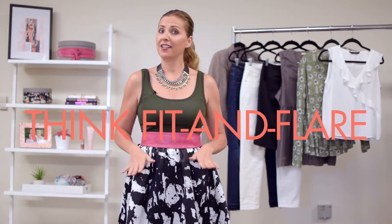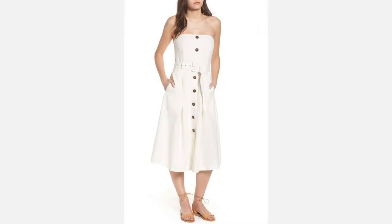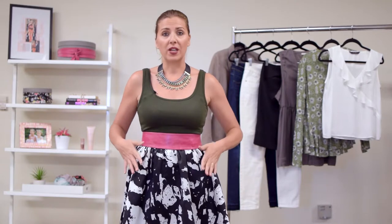Tip number two: think fit and flair. A full skirt, such as the one I'm wearing, is the classic recommendation for the bottom heavy figure — still a great option, especially for dresses. You want it to fit nice and tight on the waist, drawing attention there, and then flare out, creating that hourglass silhouette. Watch out for fabric that's too heavy, as it will bunch up and make you look heavier. Avoid fabrics that are super tight and clingy as well — you want something draping nicely and fitted around the waist that then flares out.